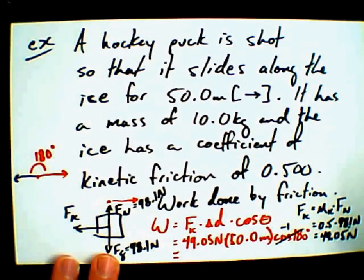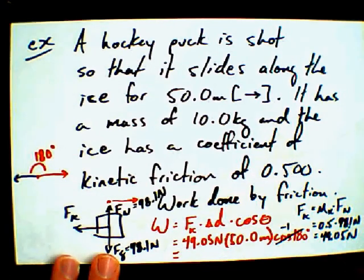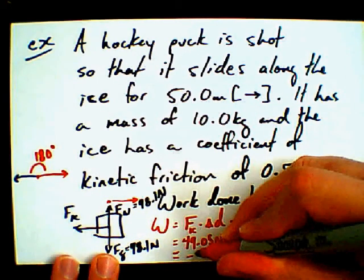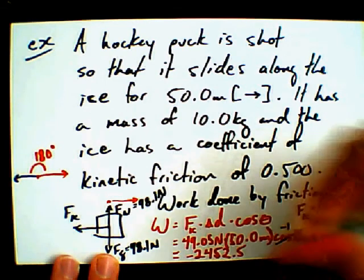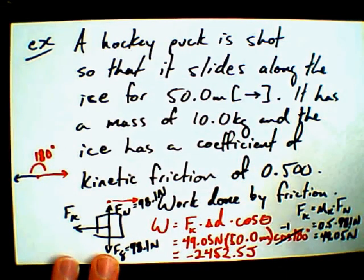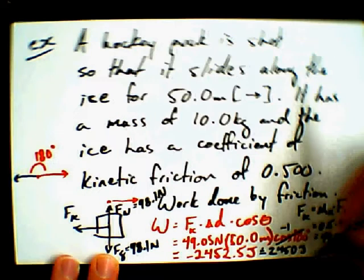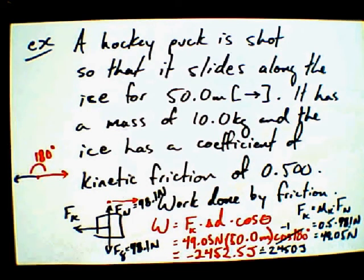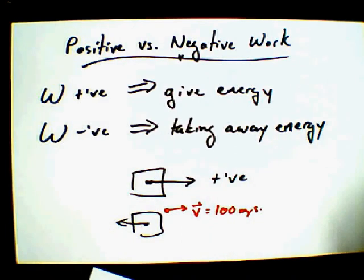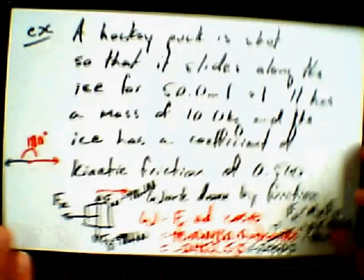So we can say 49.05 times 50 times cosine of 180 degrees. Cosine of 180 degrees gives you negative one — that's where your negative sign gets introduced, and we don't even have to think about positive/negative reference frames because the cosine theta takes care of it for us. The result is negative 2,452.5 joules, which we round to negative 2,450 joules to three significant figures. Mathematically it's because of cosine of 180 degrees, but conceptually, did the friction give you energy or take away your energy? It took away energy. There's a conceptual reason and a mathematical reason, and they both fit together.